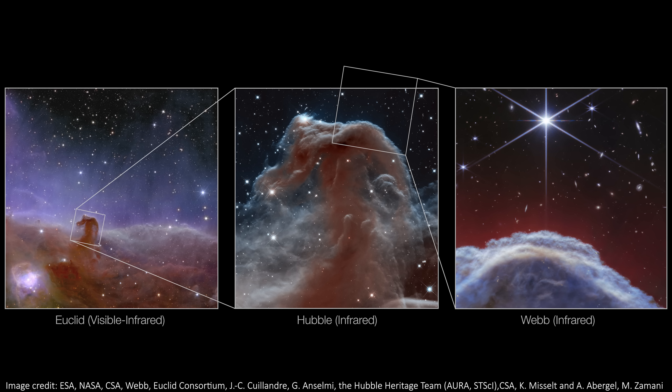Let's now zoom out a little bit and look at all of those images together — this is how they all compare in size and in detail. They vary wildly in the size and resolution of the image, but each telescope teaches us something new about the region.